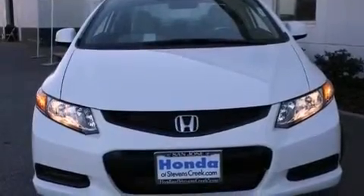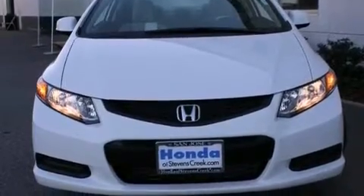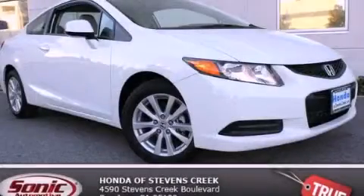With an EPA estimated rating of 39 miles per gallon on the highway, this vehicle is clearly a fuel-efficient choice. This automobile won't last long at this price — call and arrange a test drive now.